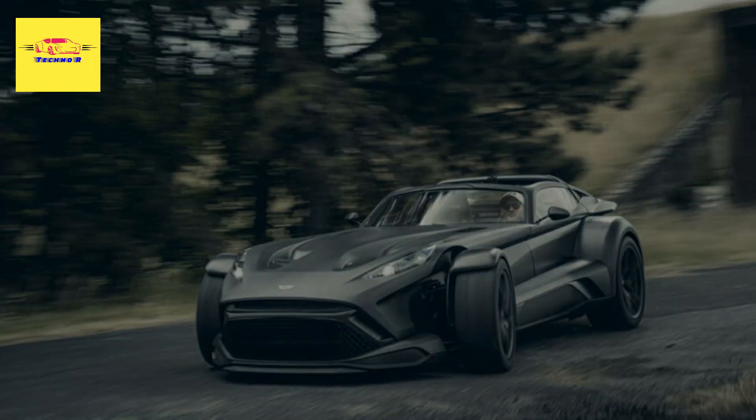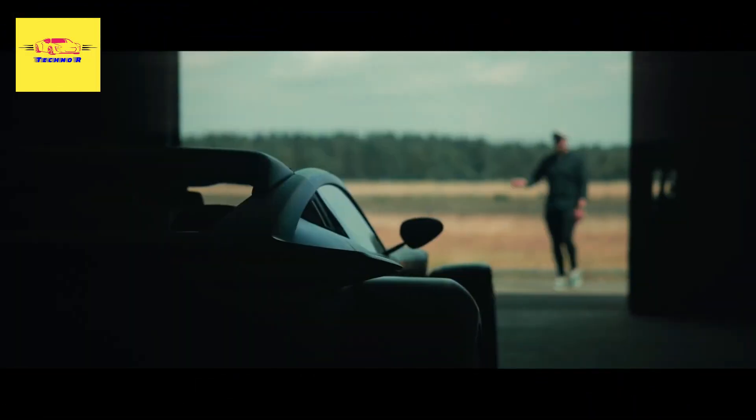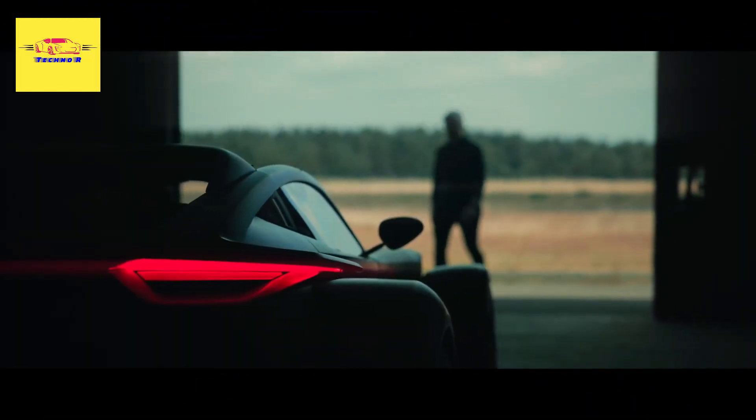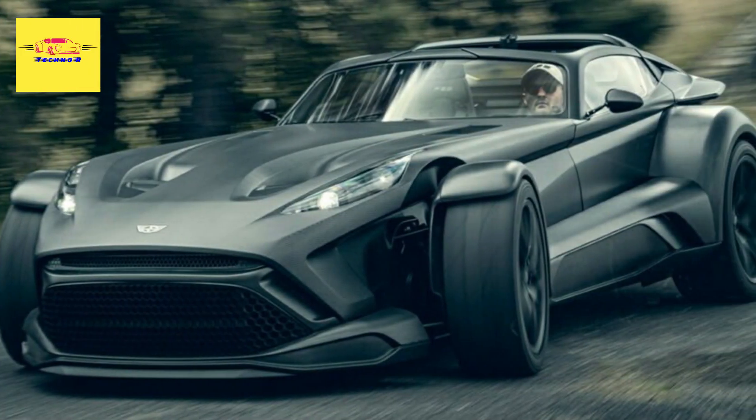The first bare-naked F22 is currently heading to its owner in the United Arab Emirates, but Donkervoort has additional bare-naked orders from Italy, the Czech Republic, Austria, Switzerland, Israel, Finland, and the United States.